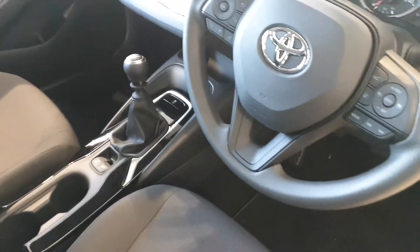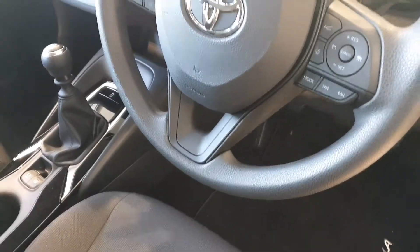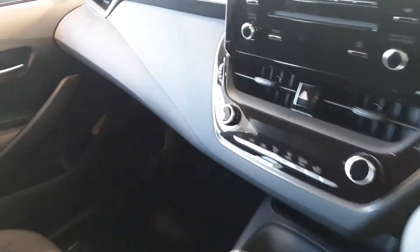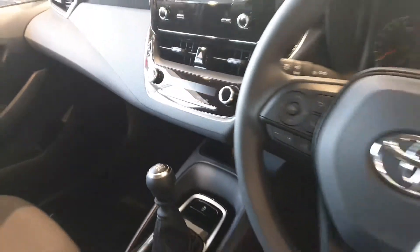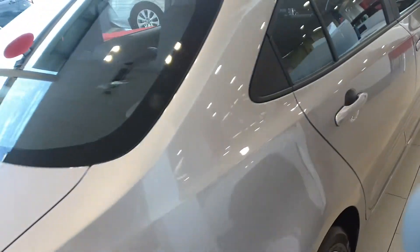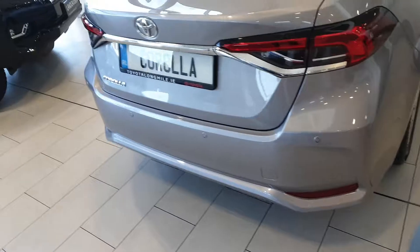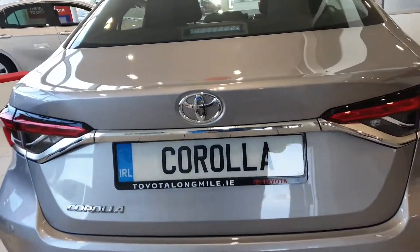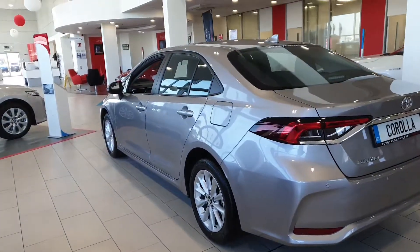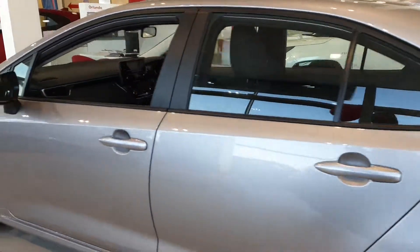It has a multi-function steering wheel which has the Bluetooth, cruise control, and radio controls. There's a good-sized boot in the new Corolla as well. This car is available for a test drive today at Toyota Long Mile.